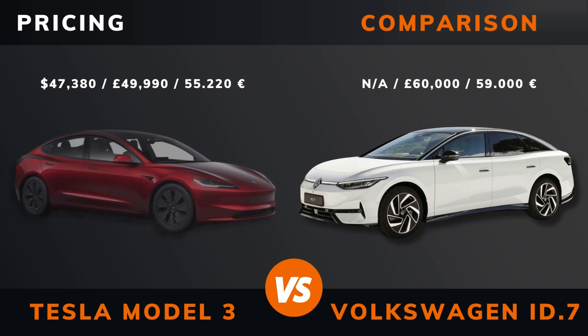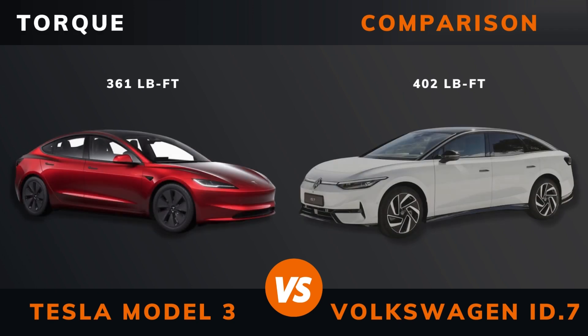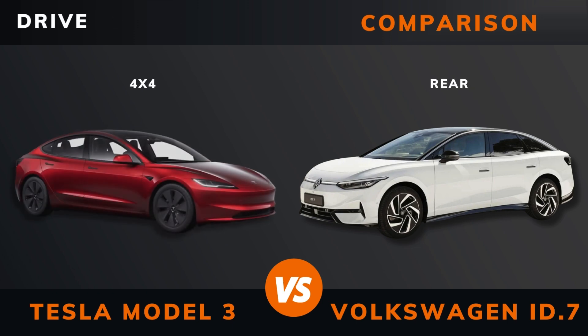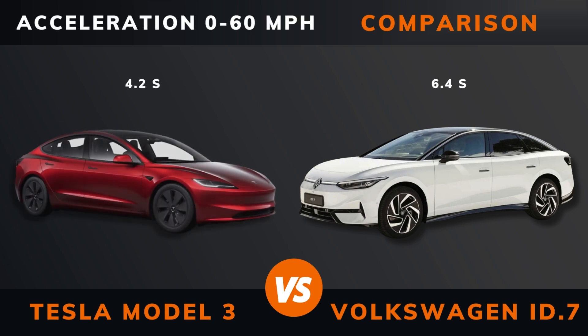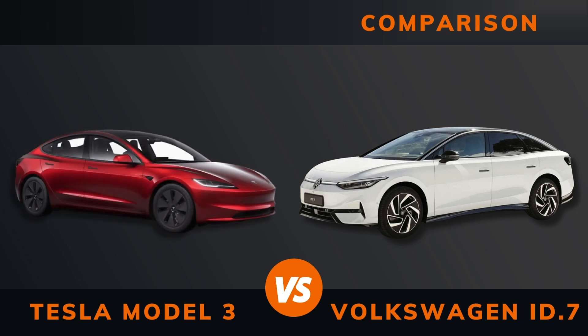Pricing. Power. Torque. Number of motors. Drive. Acceleration 0 to 60 miles per hour. Acceleration 0 to 100 kilometers per hour. Top speed.